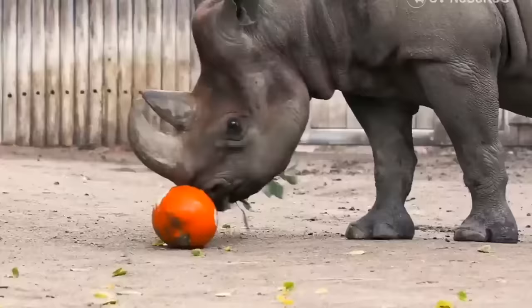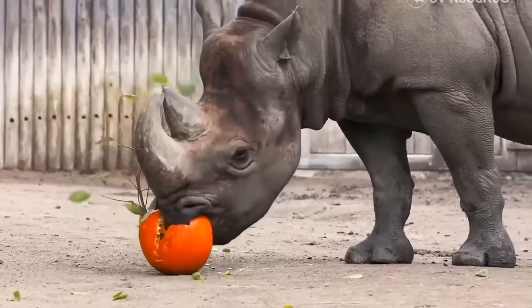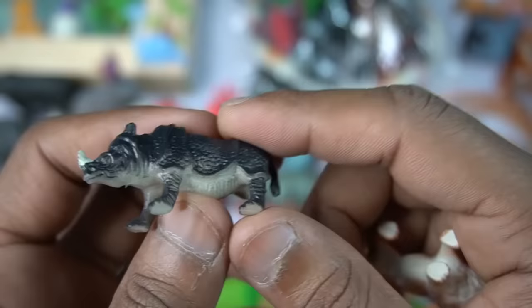Two animals figures. So first rhinosaurus, very nice look guys rhinosaurus goose.